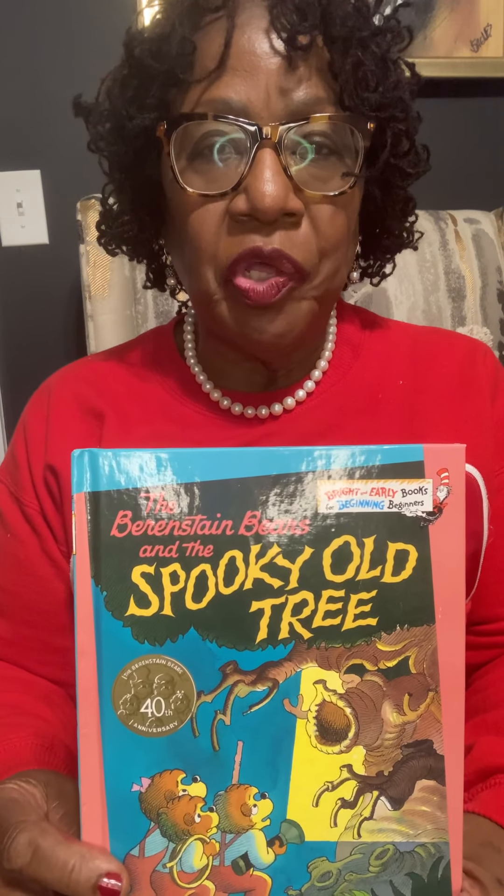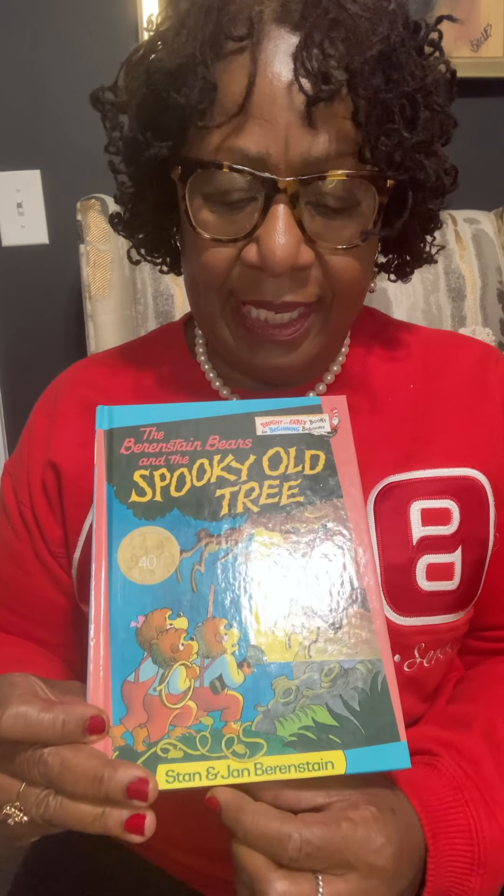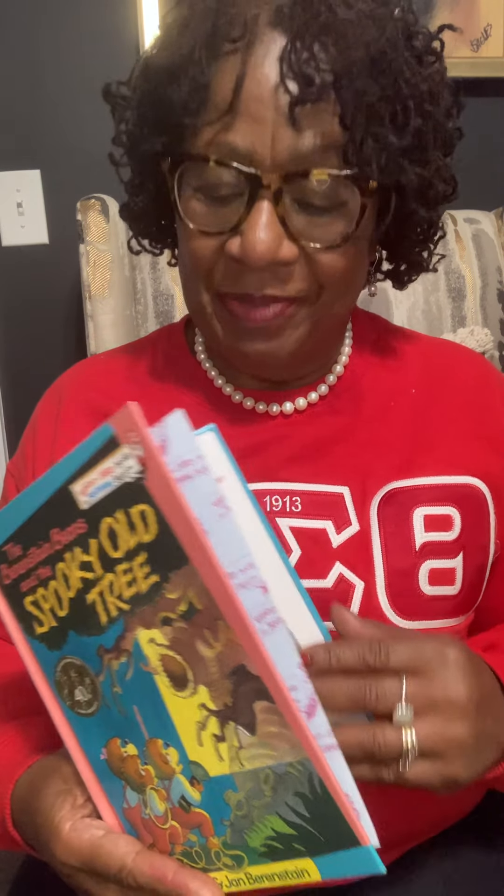Hi, my name is Dr. Pamela Hammond, and you can call me Dr. Pam, that's fine. Today's book is called The Spooky Old Tree, and it's written by Stan and Jan Bernstein. They're the authors of the Bernstein Bears. You might have heard of them before.